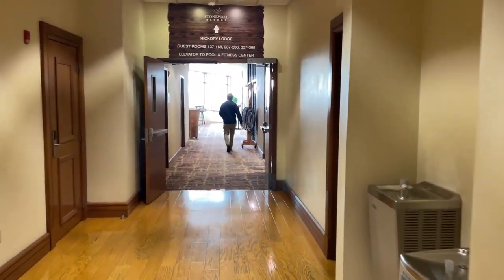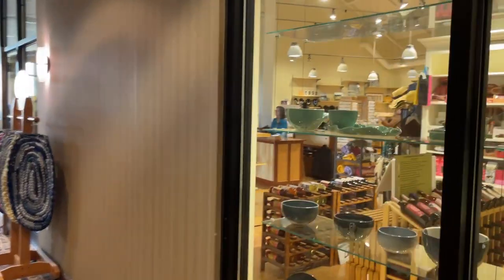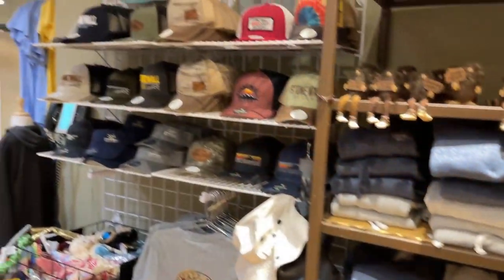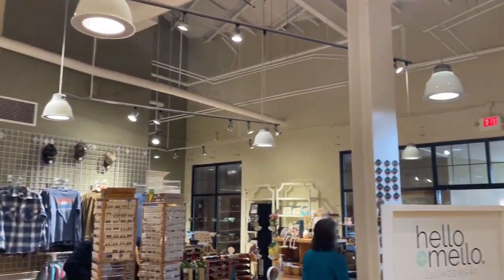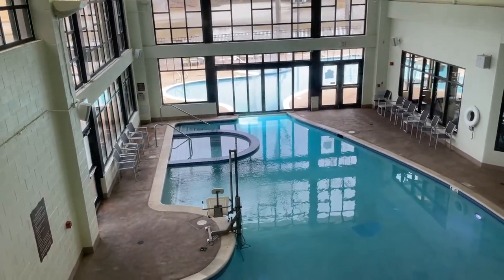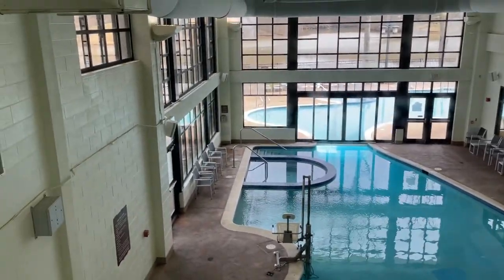That starts us down this hallway towards the dining room — although there are multiple ones. There's a gift shop with some Appalachian rag rugs, lots of hats, shirts, and glasses. Getting a nice overview of the indoor part of the pool — as you can see it goes indoor to outdoor, which is pretty cool. There's a hot tub there, and you can see it going to the gym. We'll head down there in a bit.